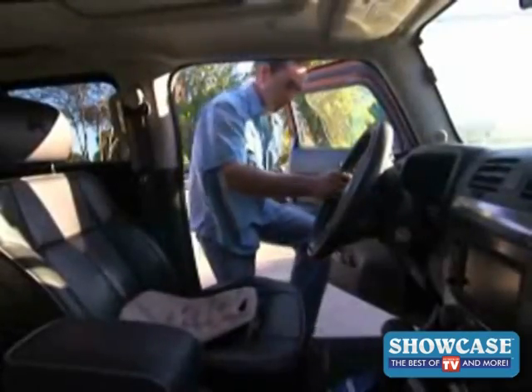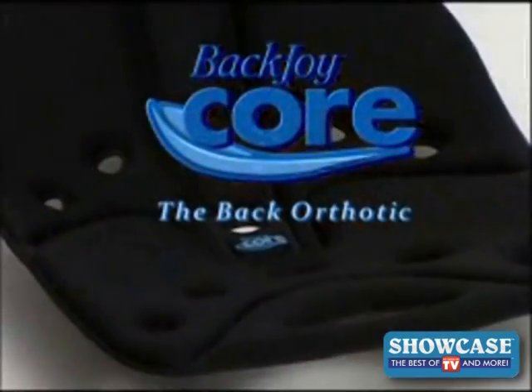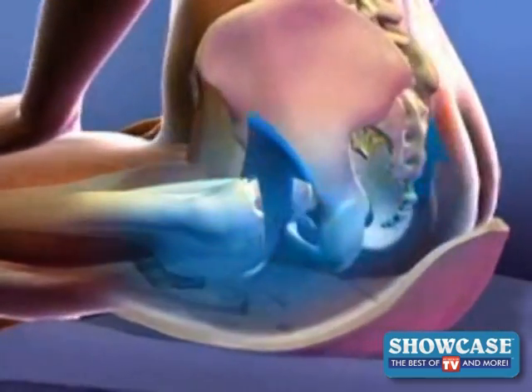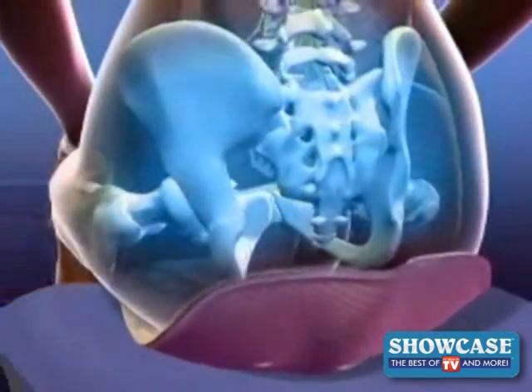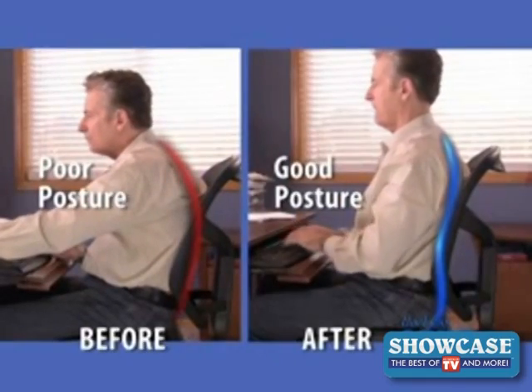Finally, there's a way to escape pain before it starts, to gain flexibility and loosen up every time you sit down. Introducing the revolutionary BackJoy Core, the back orthotic. Simply sit and scooch to correct posture and alignment. Place it in any chair. BackJoy cradles your body, allowing you to sit in pain-relieving comfort, allowing your body to attain perfect posture and stability, reducing stress.